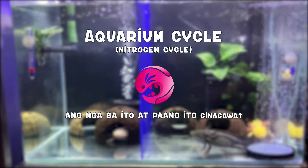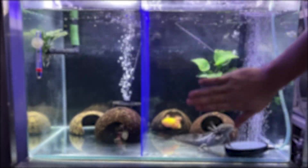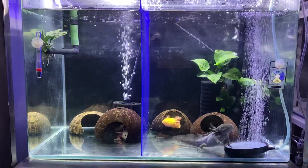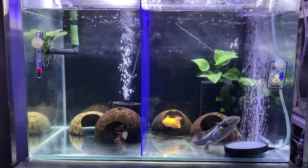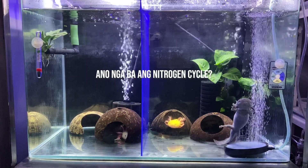Ang aquarium cycle o nitrogen cycle ay mahalaga, lalo na kapag new keeper ka pa lang. Dito natin tatalakayan kung ano at para saan ba ang aquarium cycle or nitrogen cycle, at bakit nga ba ito mahalaga pagdating sa mga alaga natin.